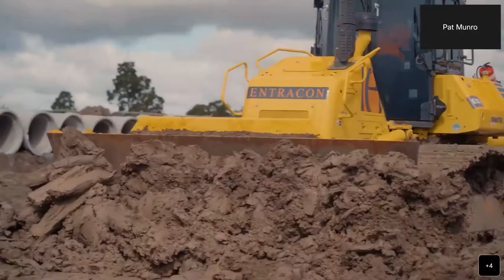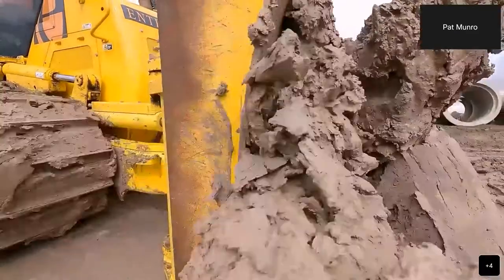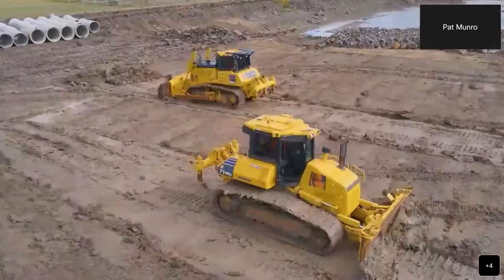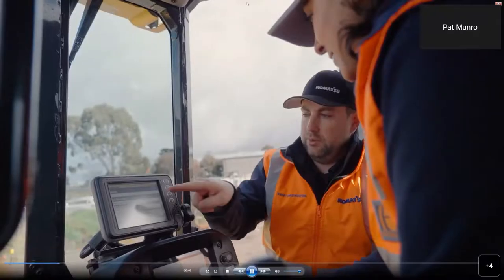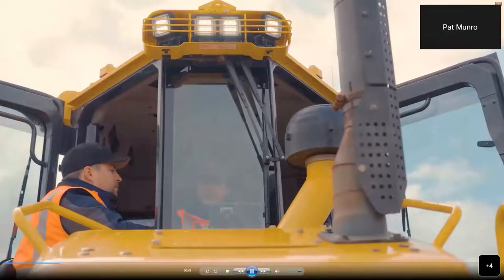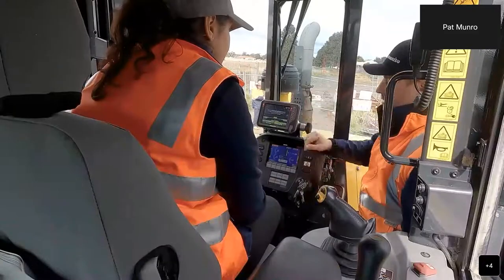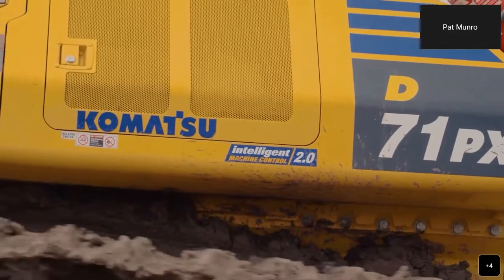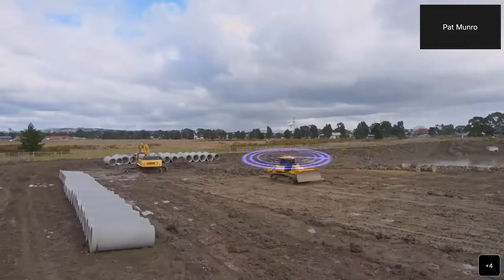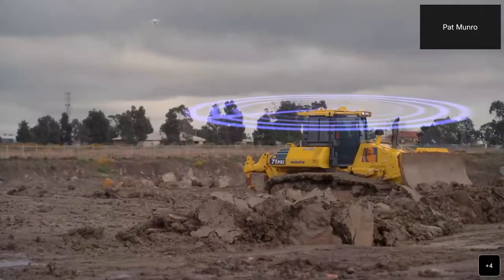Adding the D71 was a no-brainer. Its large size means it can push bulk fill and move plenty of fill in a day, but it also has the capability to do final trim. The technology makes it much easier to train up new operators — someone without much experience can be nearly as proficient at trimming as a long-experienced operator. As the operations manager, the intelligent machine control means I can see what the machine's been doing from the office: what it's been pushing, where it's been pushing, fuel consumption, and even if the operator's been wearing their seatbelt.